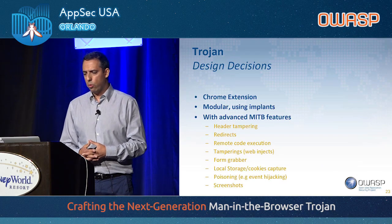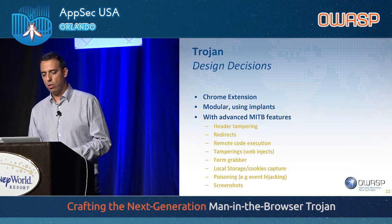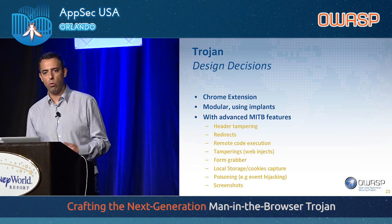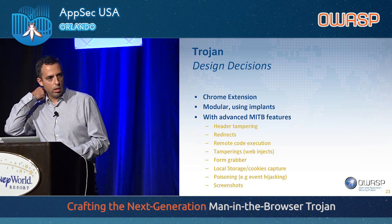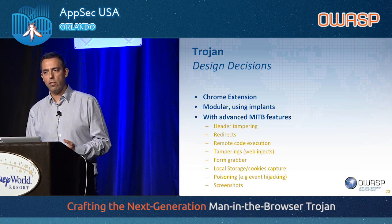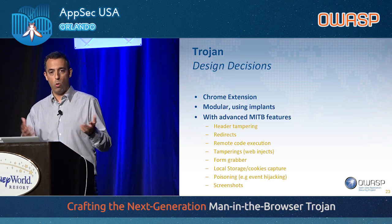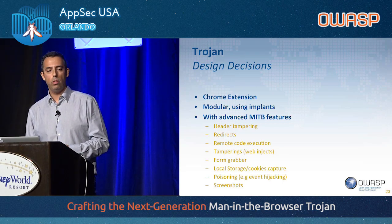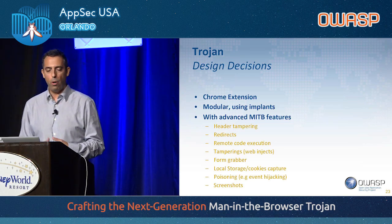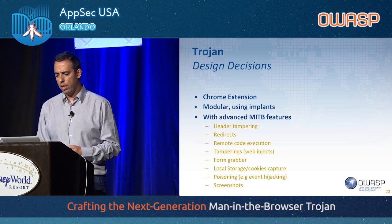The requirements for our Trojan: it needed to be implemented as a Chrome extension, to be modular so you can select which features to include when compiling a new Trojan. Features include header tampering, redirects, remote code execution, web injects, form grabber, access to local storage and cookie capture, event poisoning for client-side event hijacking, and screenshots.